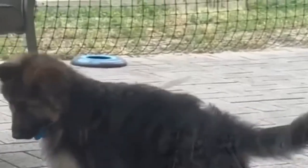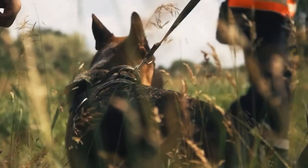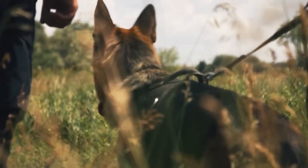Number 14: Herding German Shepherds. These dogs still retain their herding instincts and are used on farms to manage livestock. They possess intelligence, agility, and the ability to control and guide animals effectively. Suitable for farmers and individuals with livestock, as well as those interested in herding trials and activities that allow the dog to showcase their natural herding abilities.